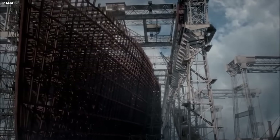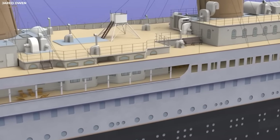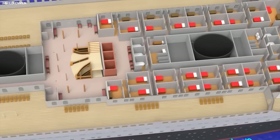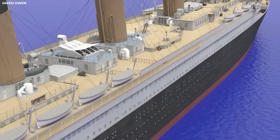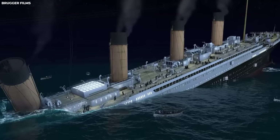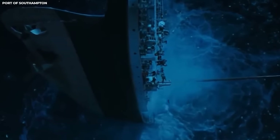Despite the Titanic's size and complexity, it would be built with an incredible level of attention to detail. Every aspect of its design was carefully considered, from the placement of the lifeboats to the layout of the cabins. Unfortunately, the Titanic's legacy would be marred by tragedy, when it struck an iceberg and sank on its maiden voyage in 1912, resulting in the loss of over 1,500 lives.